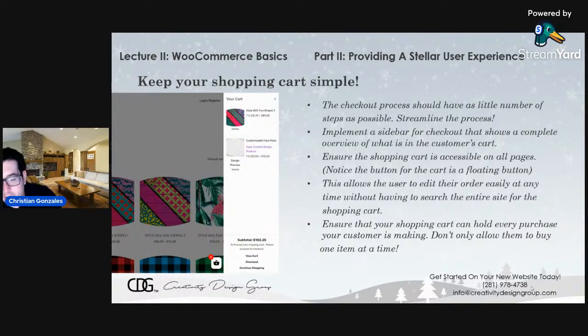Make sure your shopping cart can hold every purchase that your customer is making — don't only allow them to buy one item at a time. Back in the early days of e-commerce, some websites required you to pay and check out one item at a time, which was a big hassle. Some websites still haven't caught on. Make sure your website is not one of those — it just makes things frustrating for your customer.